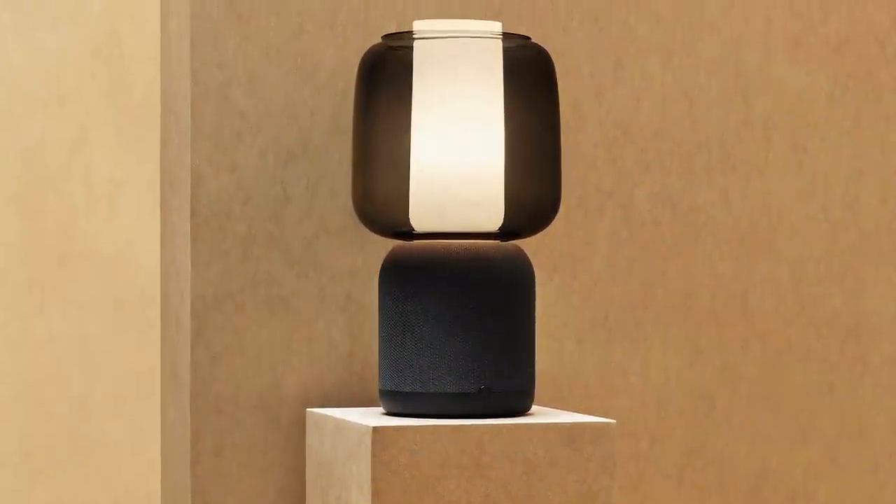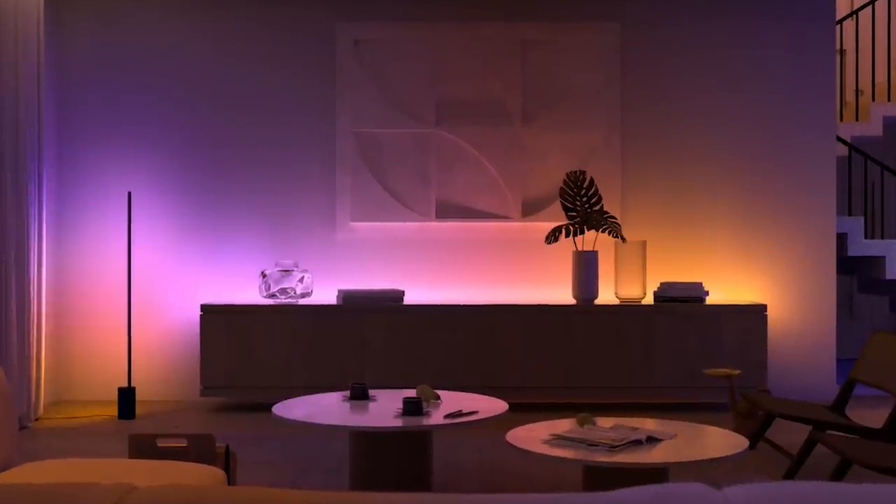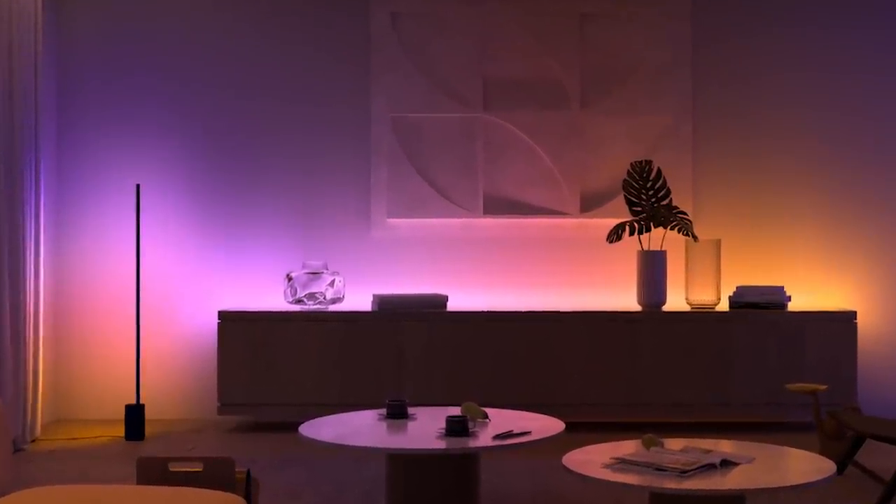Whenever I'm looking at purchasing a new smart home product or bringing something into my home, I want it to look fantastic, and that's what I've put together here — a list of products that look beautiful and are smart as well.